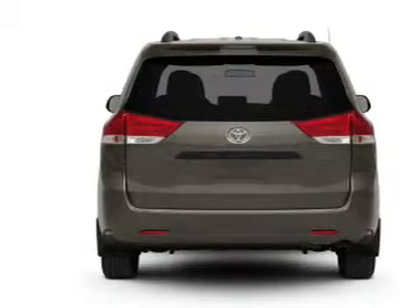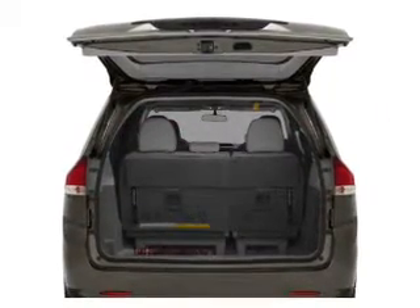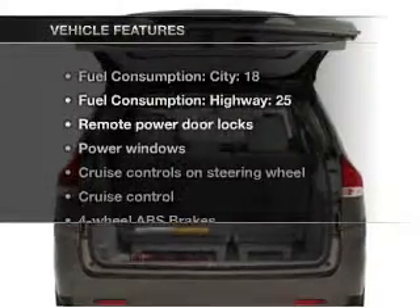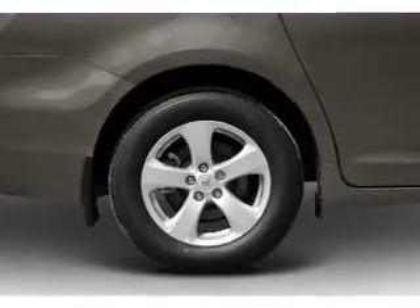Indulge in the comfort of heated seats. There's nothing like a sunroof on a nice day. Let's enjoy these notable features that are included in this vehicle: air conditioning, power door locks, power windows, power steering.